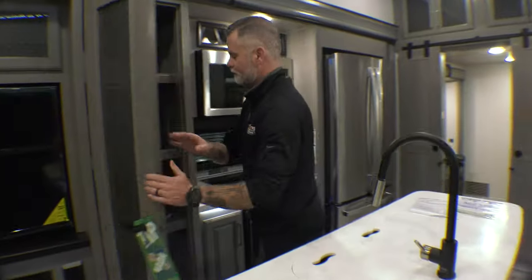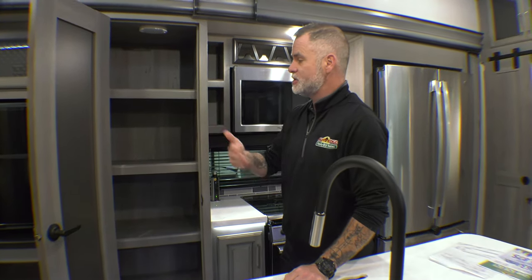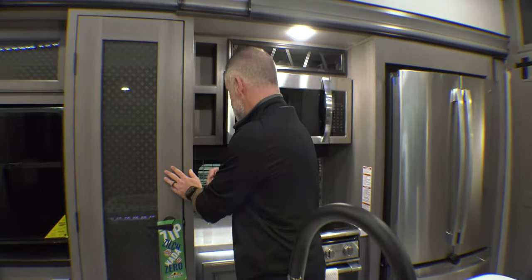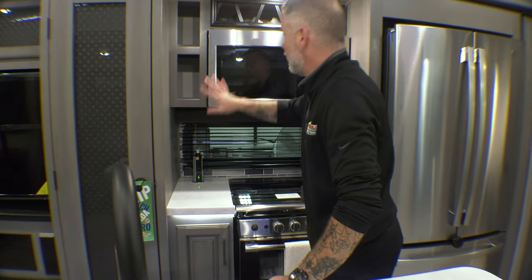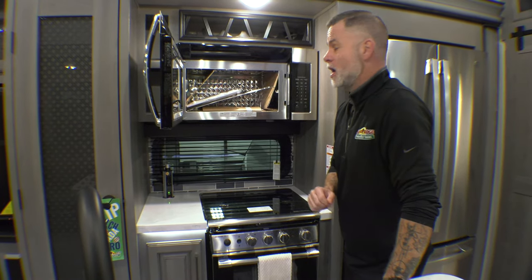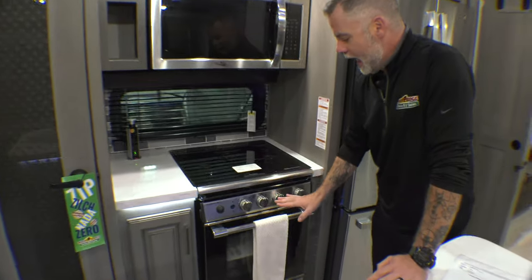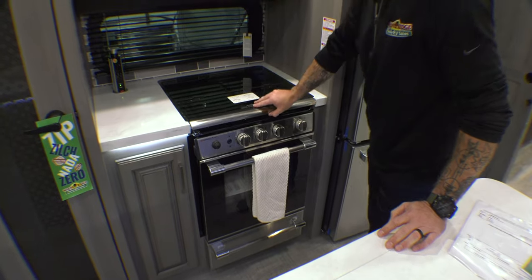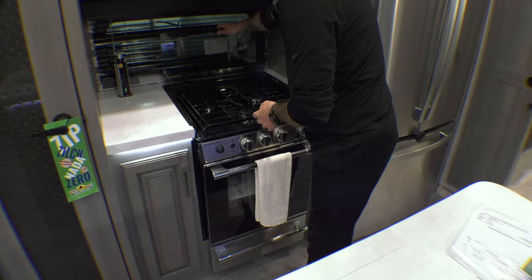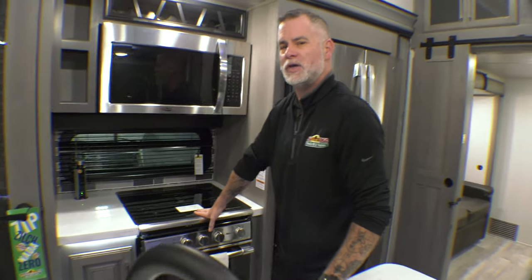We have a pantry — great for full-time living or extended vacations of a week or more. You've got plenty of room for dried goods along with all the storage. There are cabinets, a residential-sized stainless steel microwave — you can fit anything in there that fits in your home one. There's a three-burner stove, and the cover also serves as a backsplash when the stove is in use, or as additional prep space when it's not.